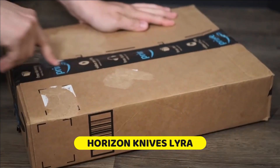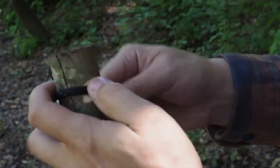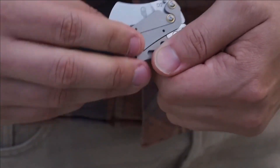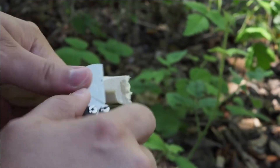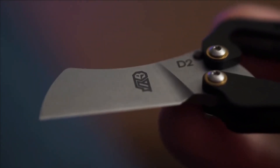Number nine: Horizon Knives Lyra. The Horizon Knives Lyra is the ultimate folding knife designed for every adventure, whether in the city or the great outdoors. This versatile gadget combines a clever design with a compact and safe foldable structure. Despite its slim 3mm blade, Lyra impresses with a hardness rating of 61 HRC, surpassing most multi-tools.